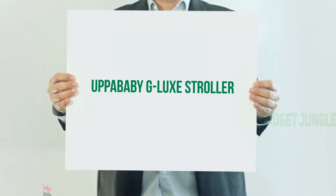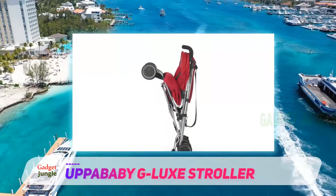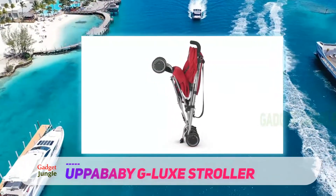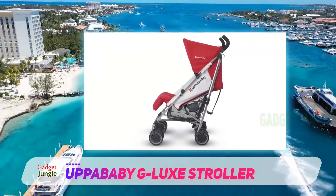Upababy G-Lux Stroller. If comfort and ease of use are your top priorities, the Upababy G-Lux Stroller is a solid choice. At 20 pounds, it's a bit heavier than some of the other options, and it doesn't meet airline carry-on requirements.